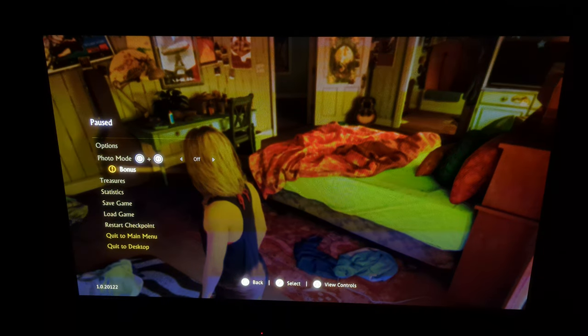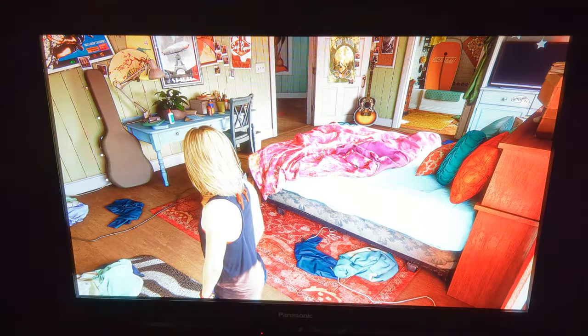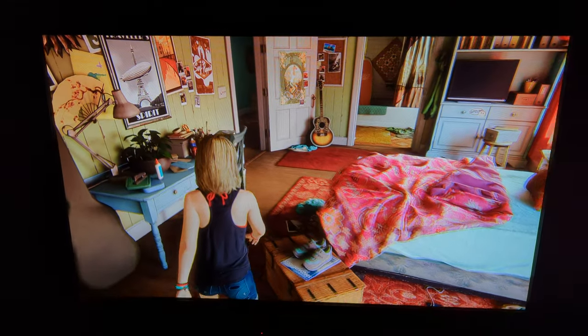I am using NVIDIA Deep Learning Super Resolution at 2880 by 1620, so it is upscaling the resolution. This looks very, very good — it looks like a Pixar movie.